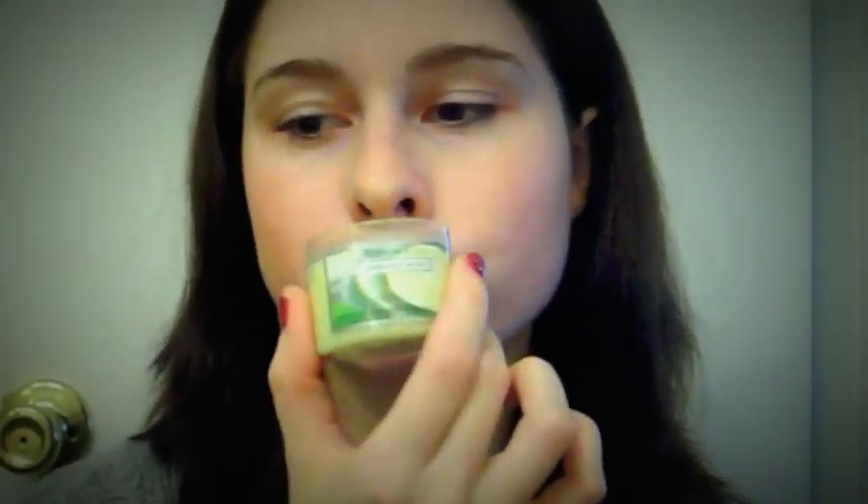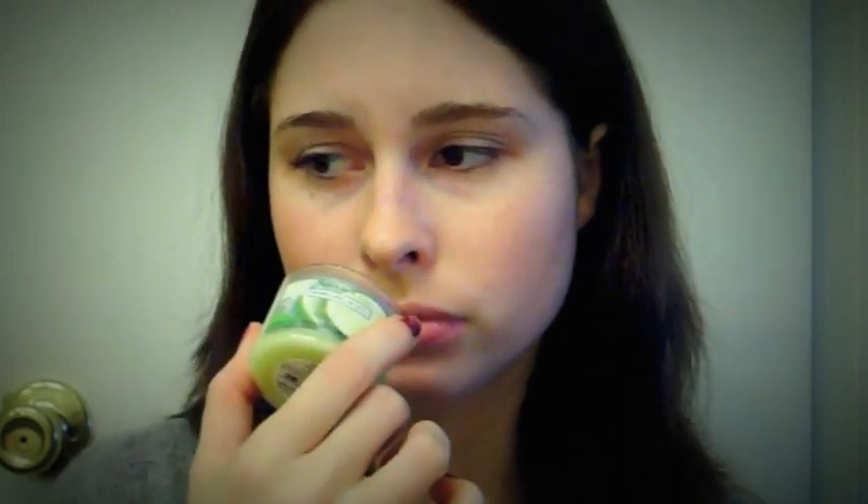And then I got Sparkling Mojito which is a really strong candy lime scent. And that's for the bathroom.